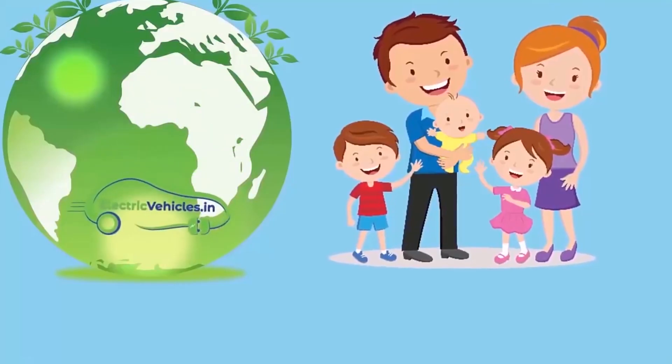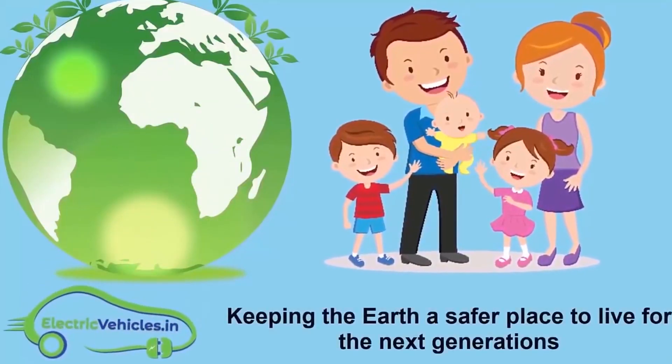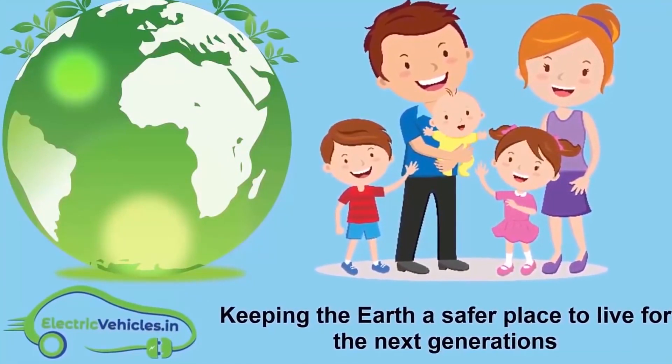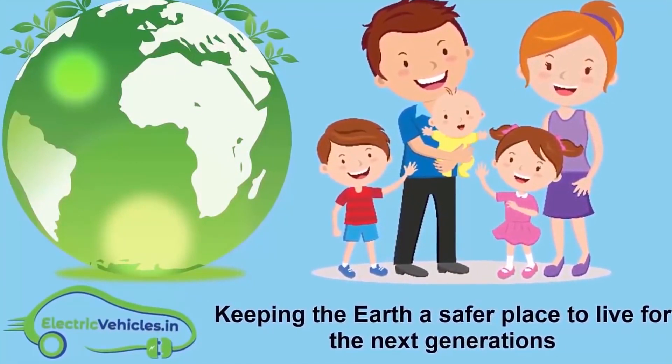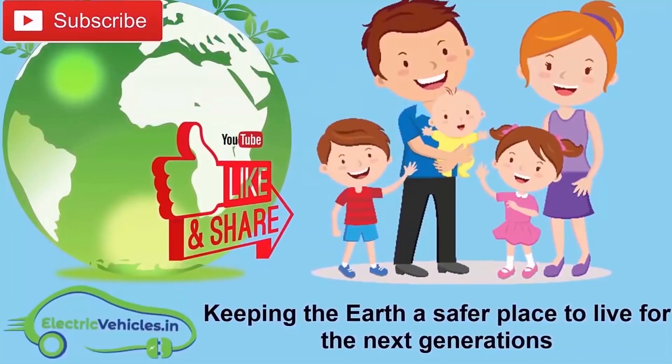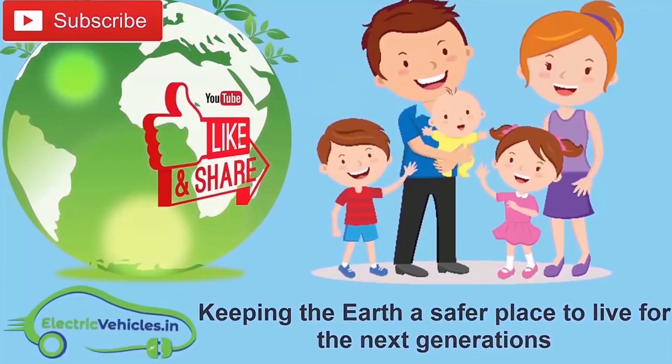ElectricVehicles.in — our motto is keeping the earth a safer place to live for the next generations. If you want to join our movement, you can support us simply by subscribing to our channel, sharing our videos, or commenting on our videos. Thanks for watching.